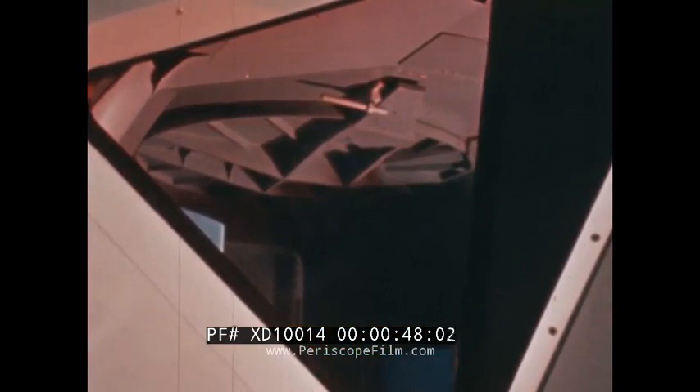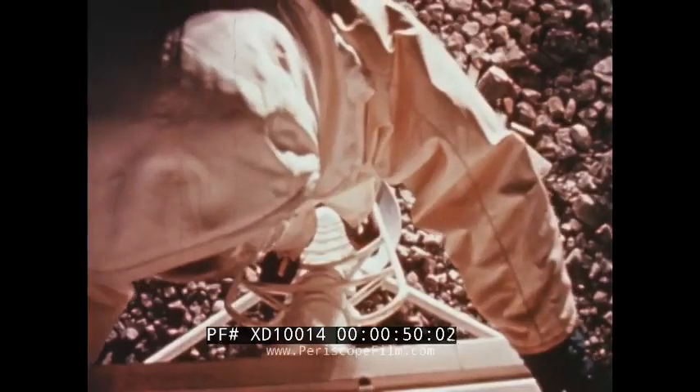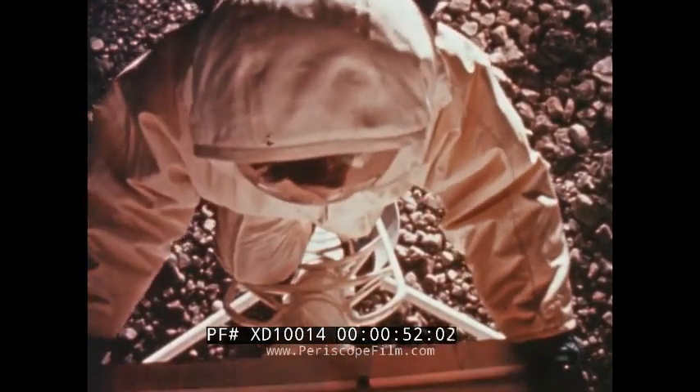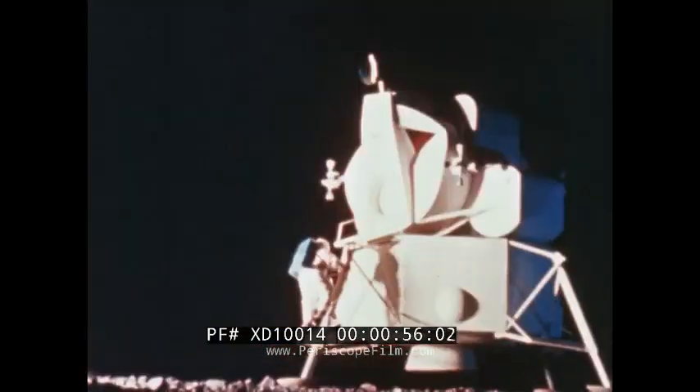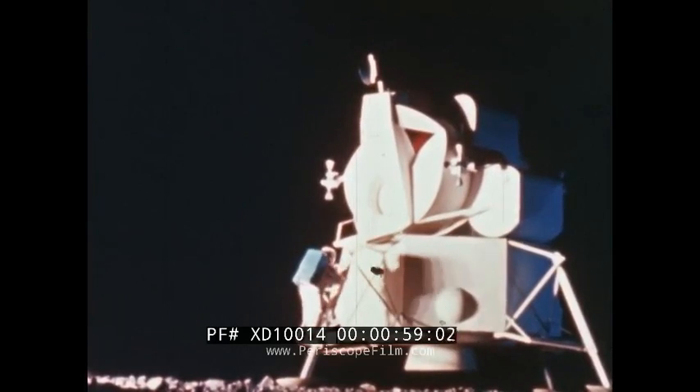American astronauts will explore the moon. When they do, their lives will depend on a mobile and self-sustaining life support system called the Apollo Extravehicular Mobility Unit. The system is one of several spacesuit designs being developed for the needs of manned exploration beyond Earth.